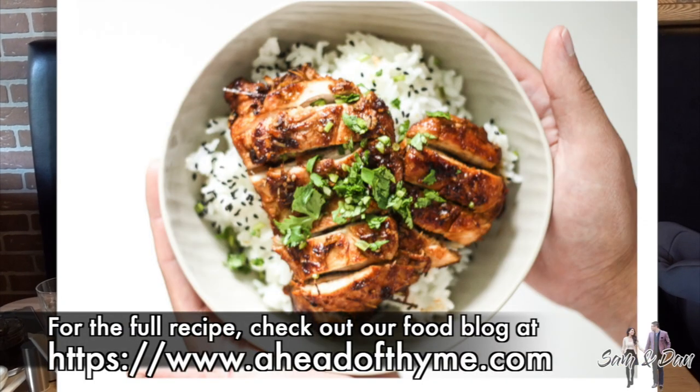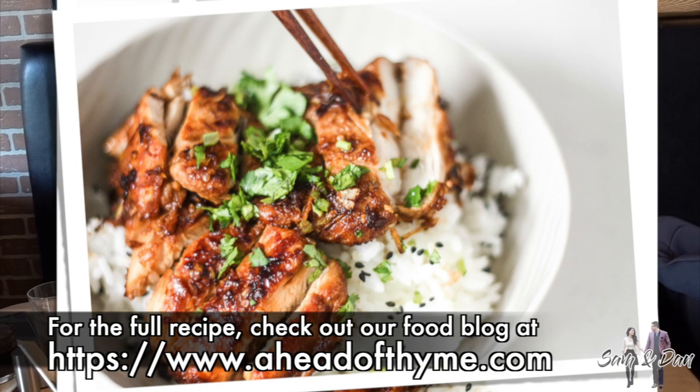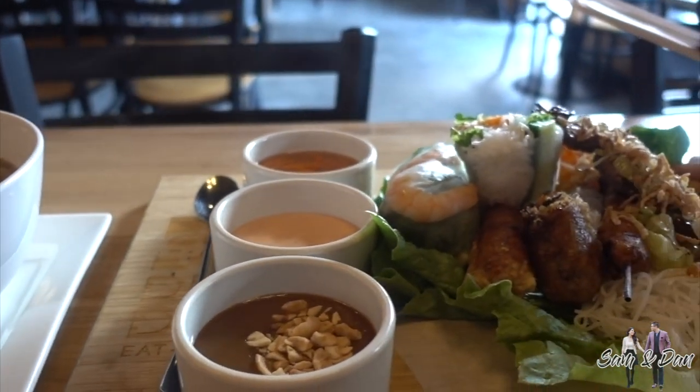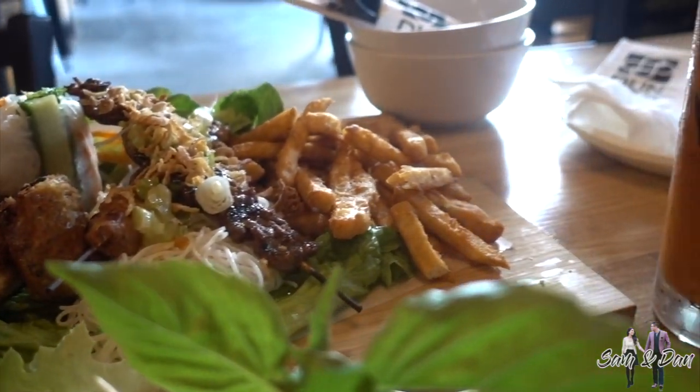Recently, I've been obsessed with cooking food with lemongrass, a popular herb in Vietnamese cuisine that smells like lemon. Today, I'm inspired to go to this Vietnamese fusion restaurant that really showcases Vietnamese cuisine in a way that goes beyond pho. Let's check it out.